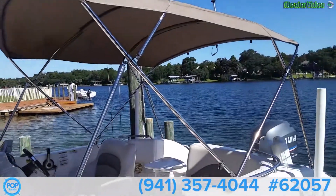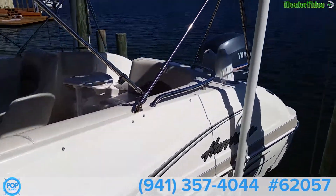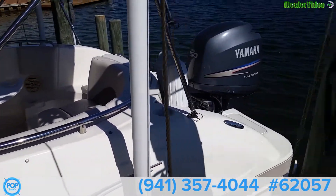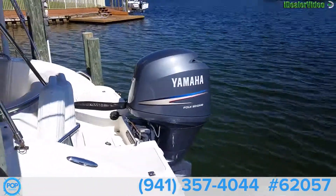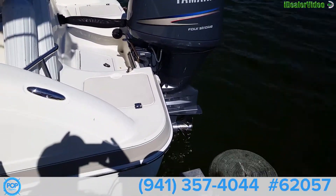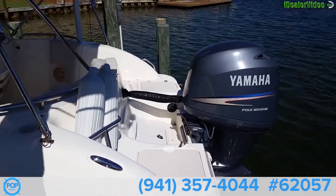Nice size Bimini on it. Plenty of storage on this boat — I'm surprised how much there is. It's got the four-stroke 150 Yamaha — can't beat that engine. Stainless steel prop. Let's take a look inside.